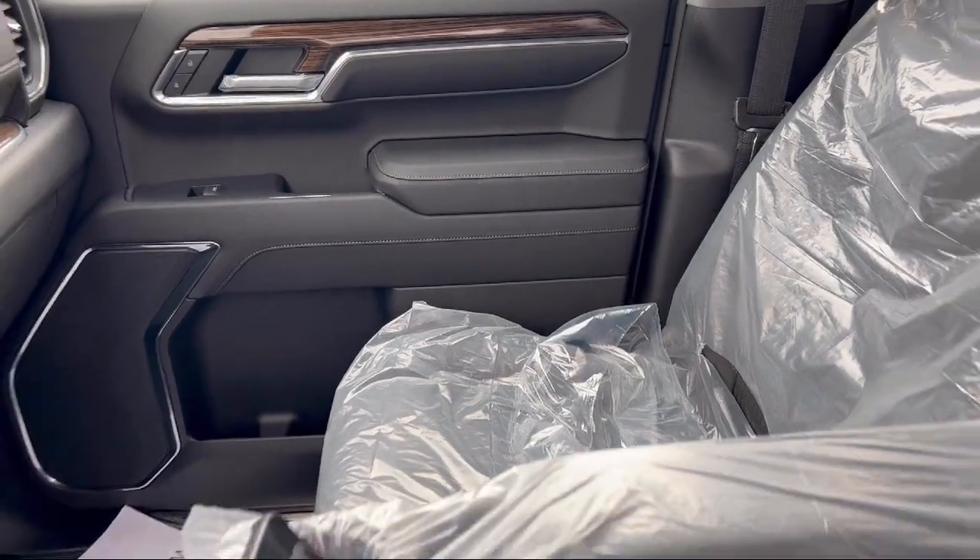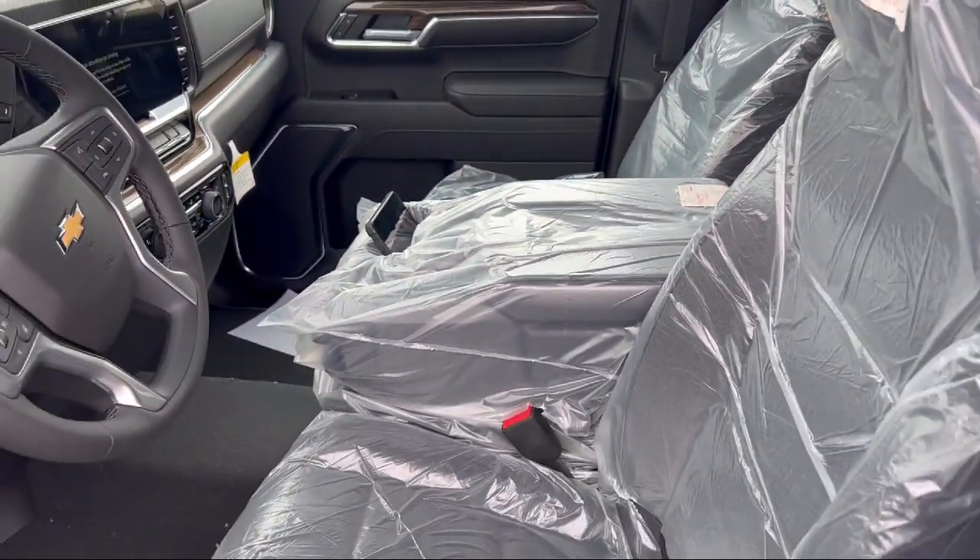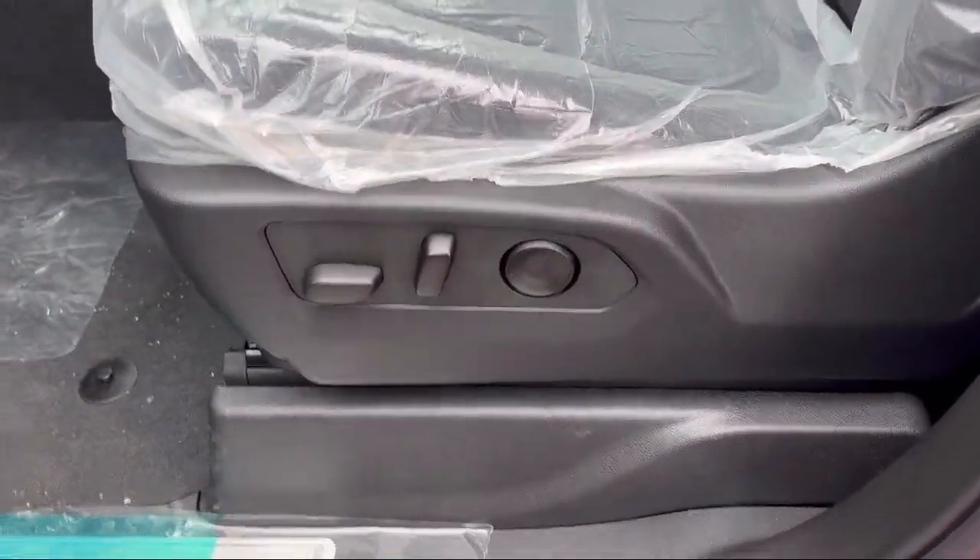Power door locks auto locking, audio touch screen display, and has less than 5,000 miles on the odometer.